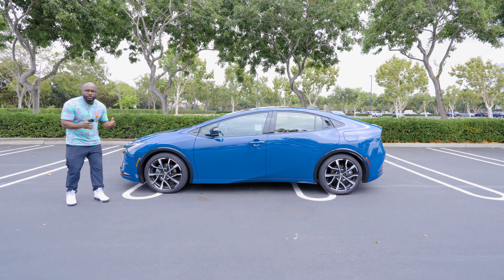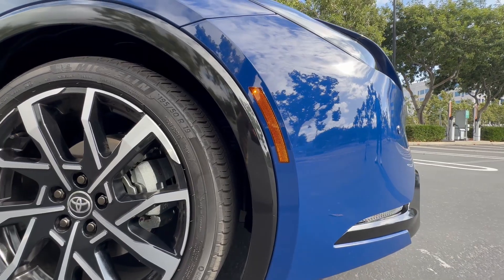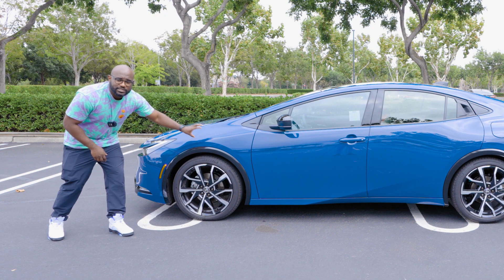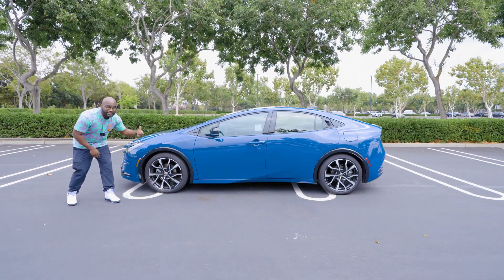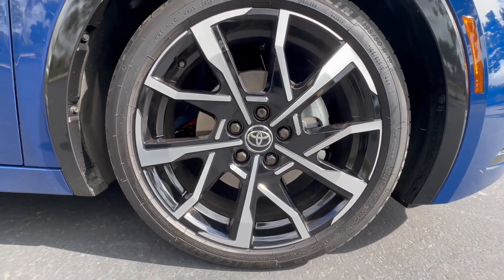As we take a look at the side profile of this Prius Prime, I want to point out a few things. You have these illuminated front and rear side reflectors, you have this piano black finish that continues over the wheel well, and you have these 19-inch alloy wheels. So gone are the days of those little baby rims that used to be on the old Prius.